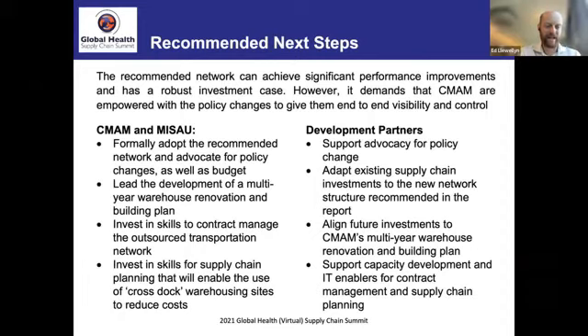On recommended next steps: CMAM and MISAU need to formally adopt the recommended network and advocate for policy changes and budgets. They need to lead development of a multi-year warehouse renovation and building plan, invest in skills to contract-manage the outsourced transportation network, and invest in supply chain planning skills. Development partners need to continue supporting advocacy for policy change, adapting existing supply chain investments to the new network structure, aligning future investments to the multi-year plan, and supporting capacity development and IT enablement for contract management and supply chain planning.